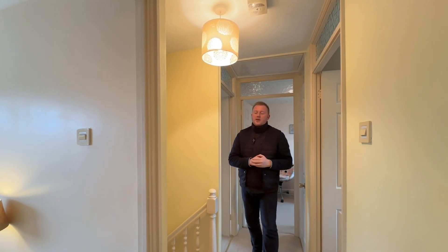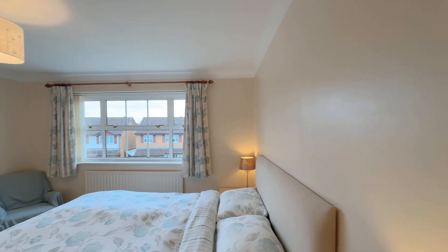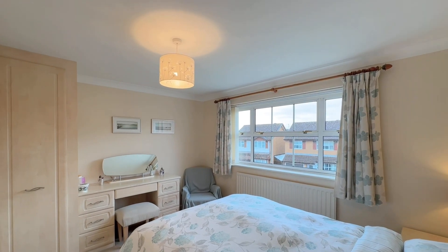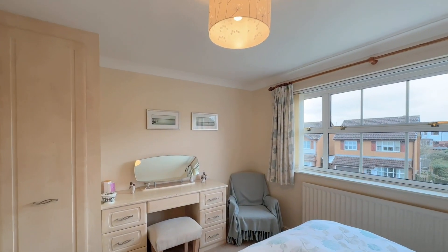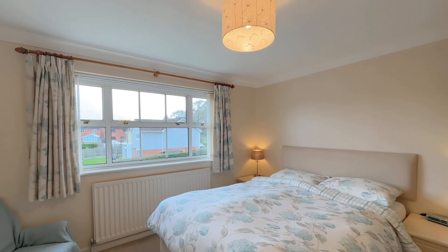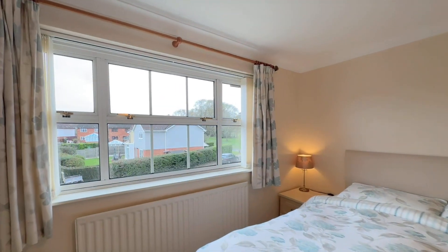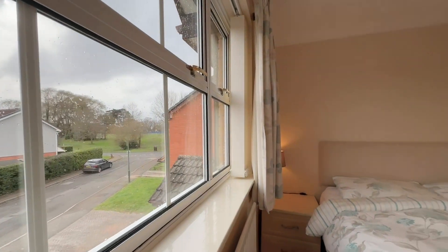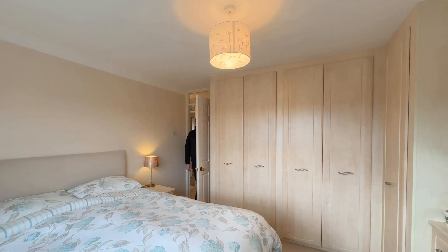Immediately to your left hand side is bedroom one. To the front elevation we have a double glazed window and there's plenty of fitted storage in here. We have floor to ceiling fitted wardrobes to our left wrapping around the room, matching bedside tables, and a central heating radiator underneath that front window. All built in.